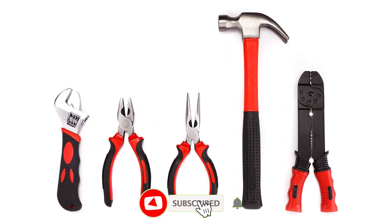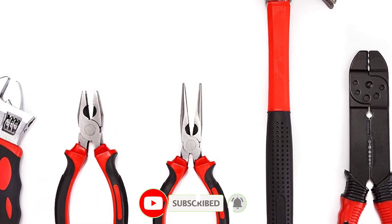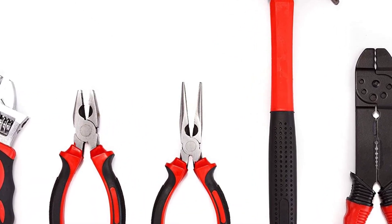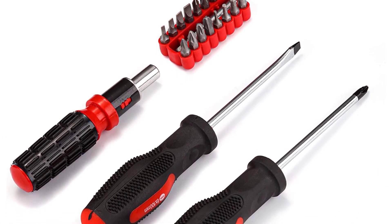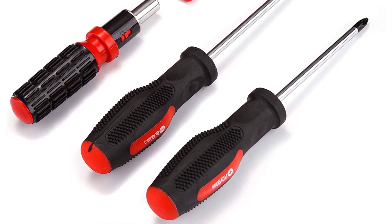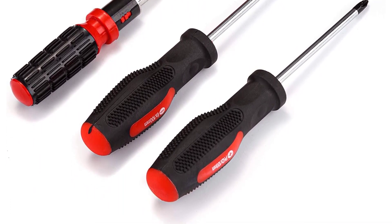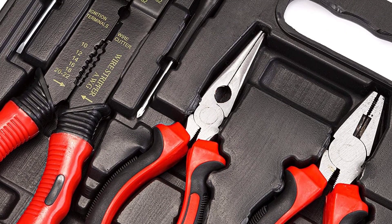As a complete set, you will get all of the most common tools and accessories you need in a portable, durable box, including a hammer, screwdrivers, wrench, pliers, and even a nice little set of screws and nails. For more experienced DIYers, this complete set may also be a good solution as a secondary or portable tool set to keep around the home or garage in case of emergency repairs or projects.